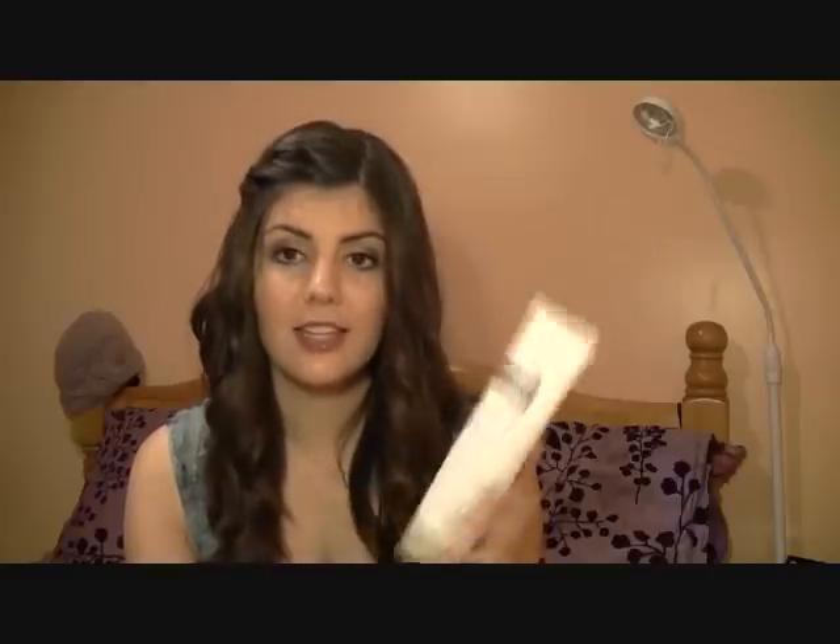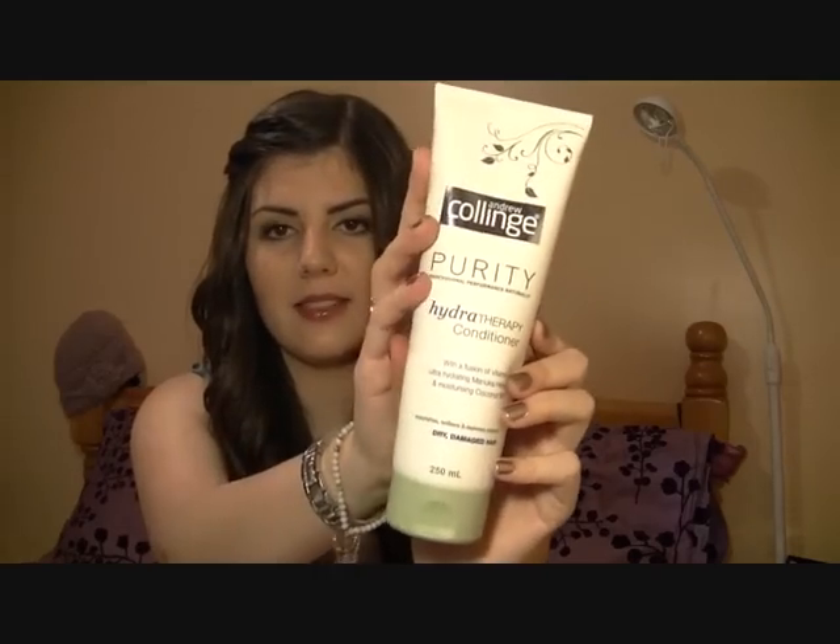I bought a different brand for conditioner — the Hydrotherapy Conditioner from the Andrew Collange Purity Collection. I've seen and heard a bit about this one and really wanted to give it a try. It's for dry damaged hair, and since I never put conditioner in my roots anyway, hopefully it will help my ends. It says it nourishes, softens, and restores shine. It also has a really nice smell — sort of fresh and almost green, which I know doesn't make sense, but that's the best way I can describe it.